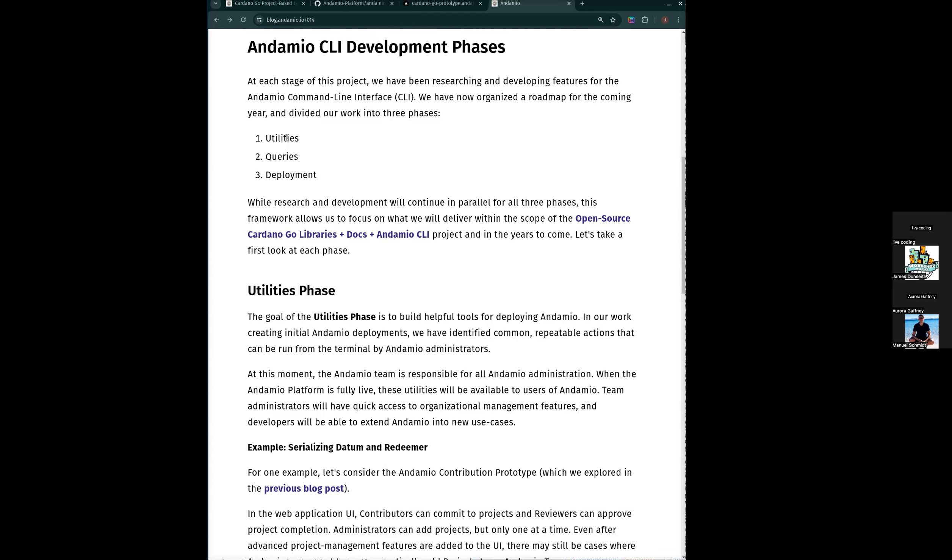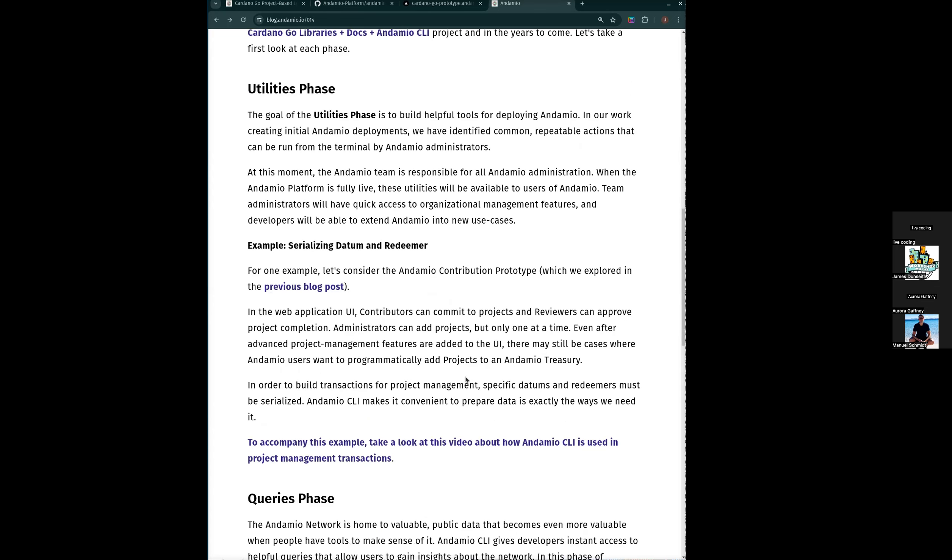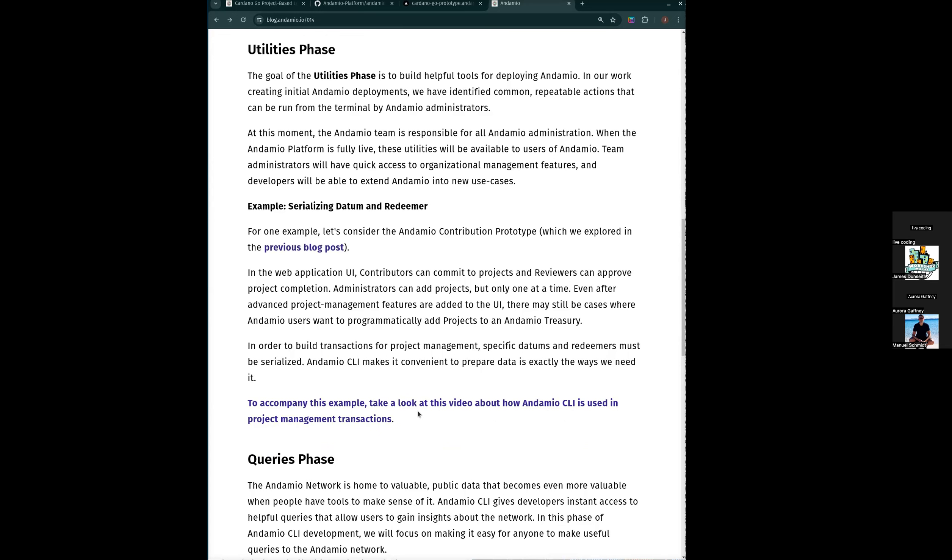We're thinking in three phases: we're going to build some utilities, some queries, and then some deployment tools. This blog post outlines these. In utilities, we know there are certain repeated tasks — you're always going to want to automate those. One such task is making sure datum and redeemer look correct in order for a transaction to work. All of the examples we build here, we can find places in the course to show active ways to use them, remix them, or use them for some other purpose.